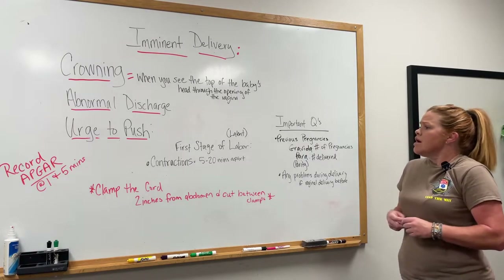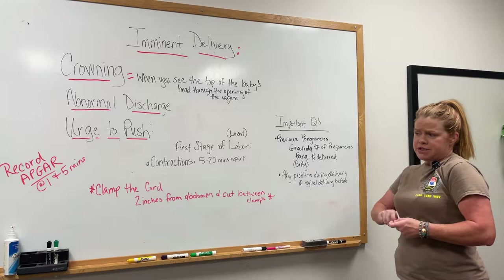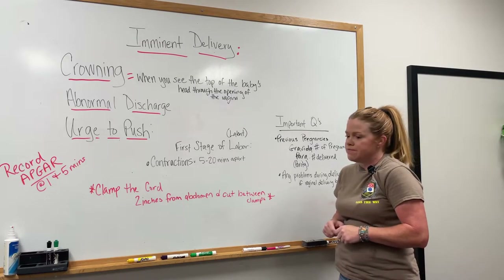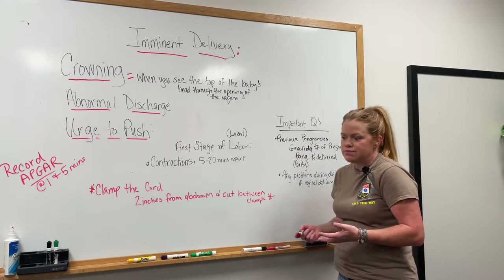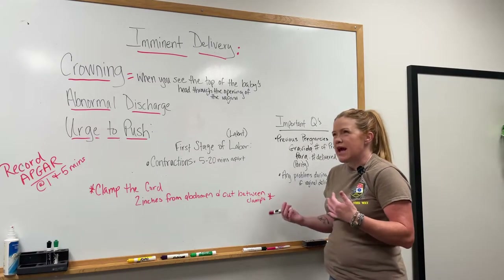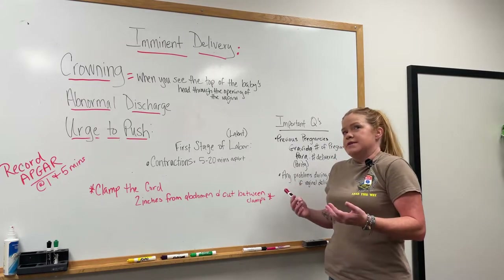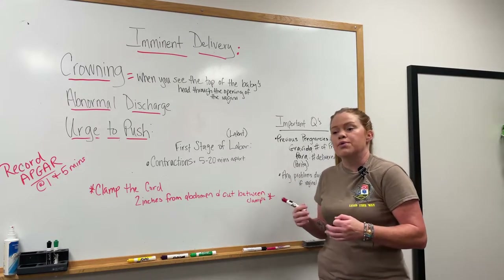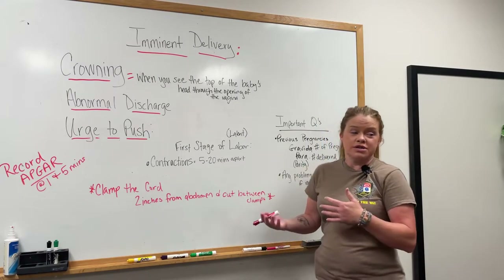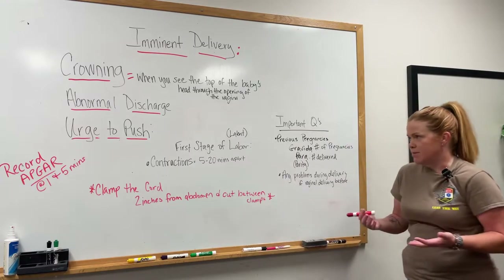Usually when they call they're pretty much ready to have the baby. There have been occasions where they feel like they are but they're not, because first pregnancies — it actually depends. Some people go quickly with their first pregnancy but most of them take a little while to have their babies.